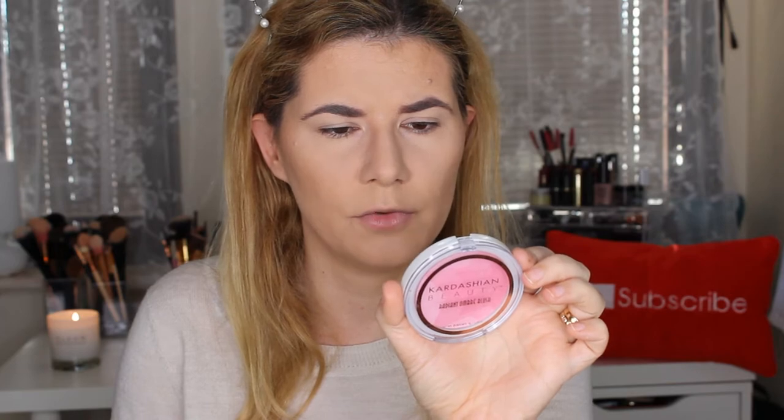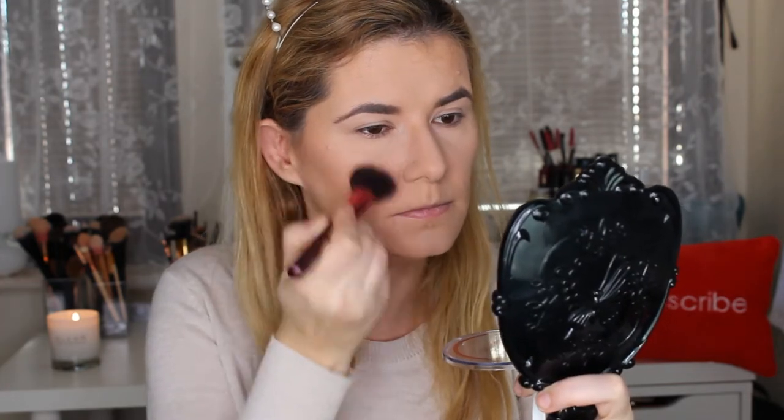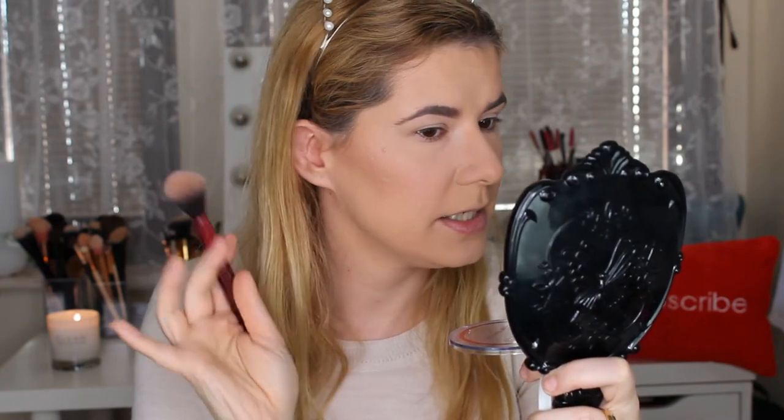It's funny — a year ago I never used a bronzer and now I have like 20 different ones. For blush I'm going to use this Kardashian Beauty Radiant Ombre Blush — I think it's shade 514. Look how beautiful it is, it has a nice shine and I really like this blush.